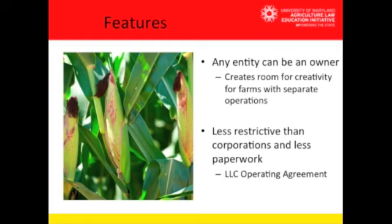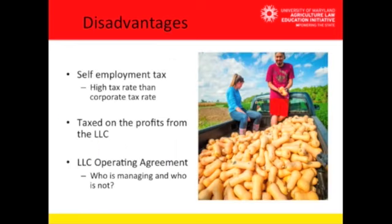The operating agreement can even account for all farm children who may be allowed to only participate in revenues but not manage or make any decisions. The disadvantages of a limited liability company include self-employment tax — this is a high tax rate, higher than the corporate tax rate you might see with a corporation. It's taxed on the profits from the LLC, and the LLC operating agreement can also cause issues if not done correctly.